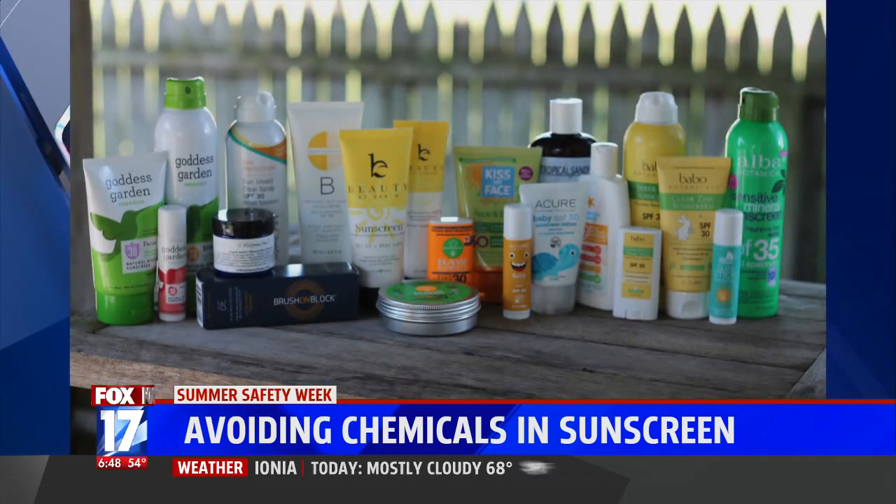There are only two mineral sunscreen actives: zinc oxide and titanium dioxide. I tend toward zinc — it has a slightly safer profile, and it's the only sunscreen ingredient out of all of them, chemical included, that is both UVA and UVB protective, so broad spectrum.